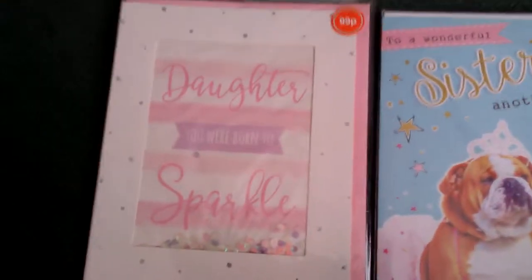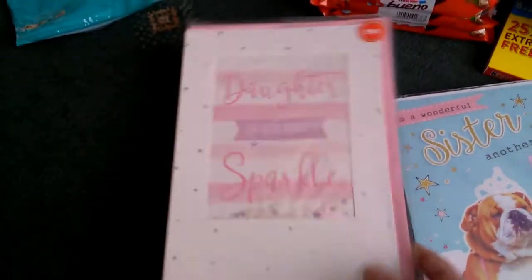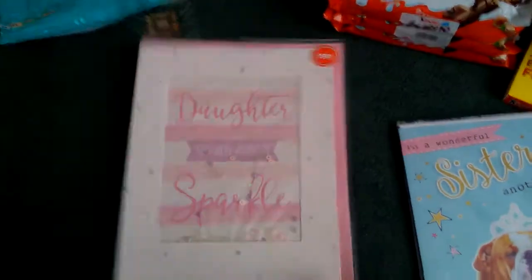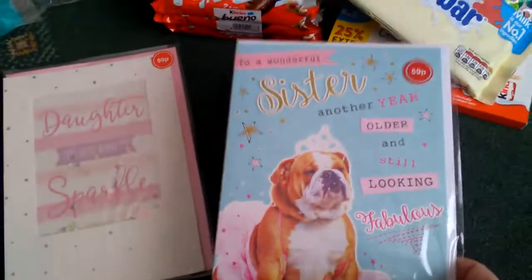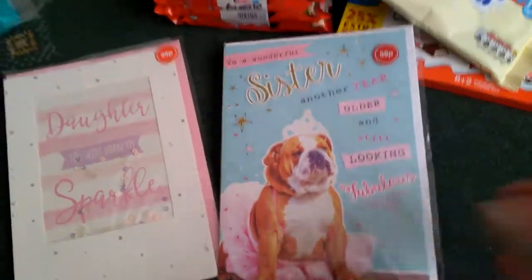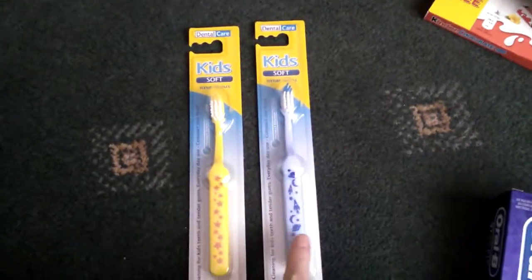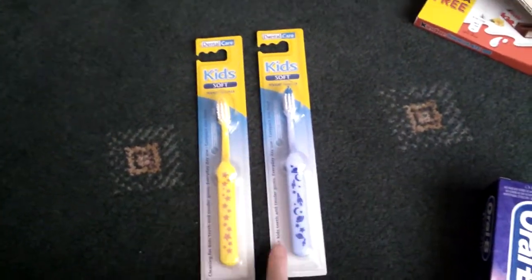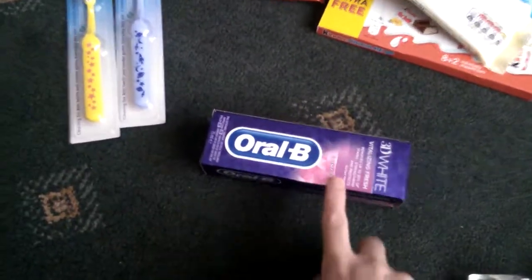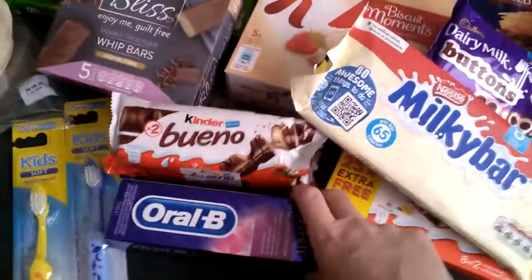The next few bits I picked up were some cards — this one was 99 pence and I picked this one up for 59 pence, so I got both of those. Then I picked up some toothbrushes, these are 29 pence so I picked up two of them. Then I picked up my favourite toothpaste, this is £1.89, I need it because I've run out.